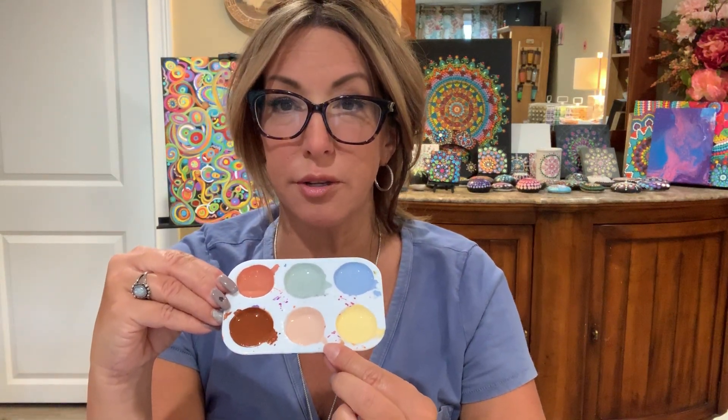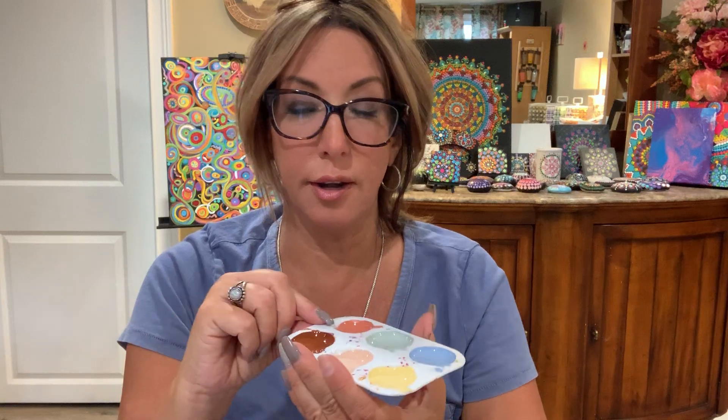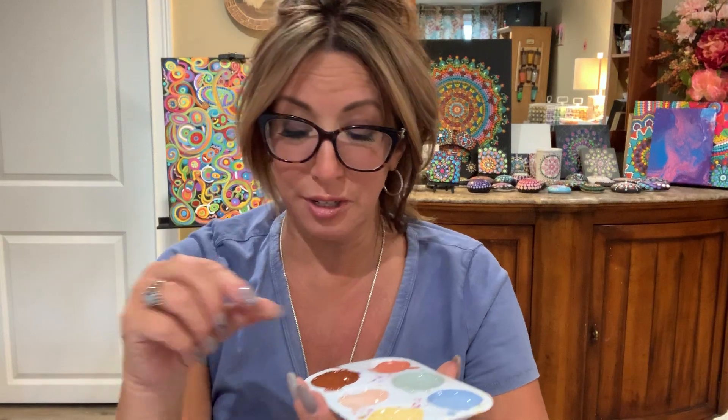They gave us a full palette to work with and they're challenging artists and crafters everywhere to use these particular colors in any kind of art form they choose and submit their entries. We want to be a part of it because it's really fun. We like challenges — hang out with us for a bit and watch us work.